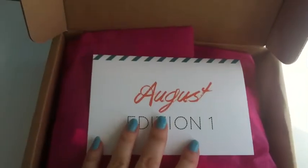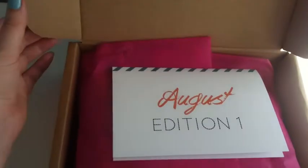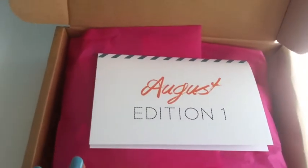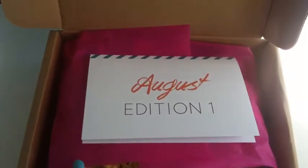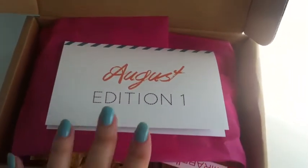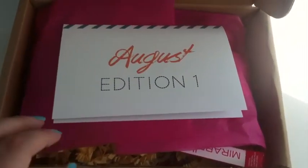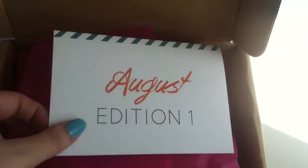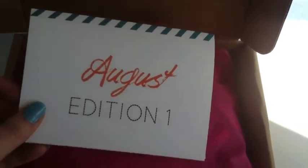It's the August edition. It's similar to Birch Box and Glossy Box. The only difference is you get emailed when the boutique is open and you get to choose between three different menus, so you get a little bit more control over what you receive. And if you don't like any of the menus, you can cancel and start again the month after. This month I picked edition one again.